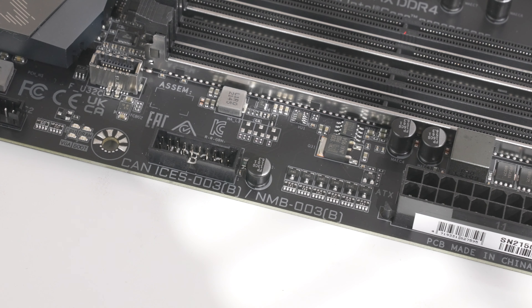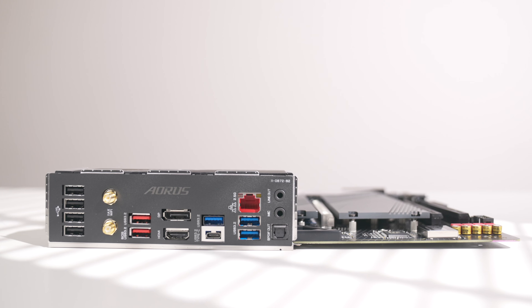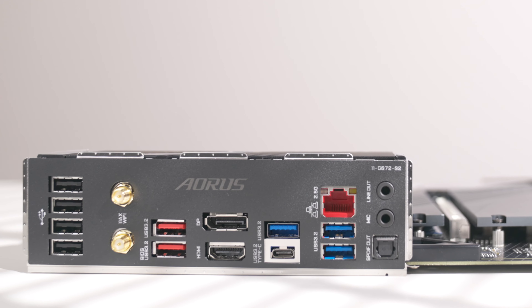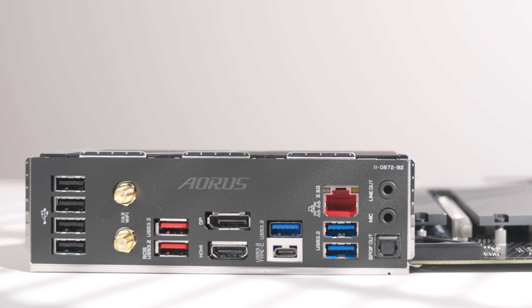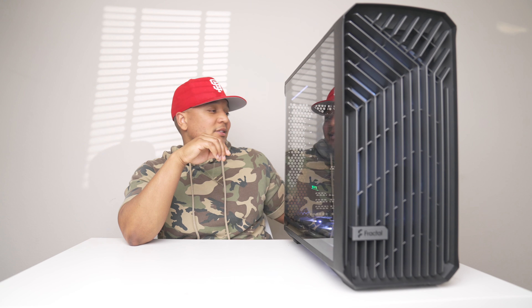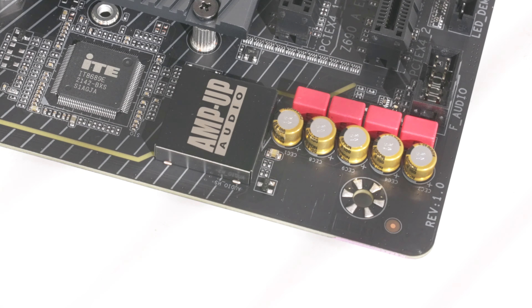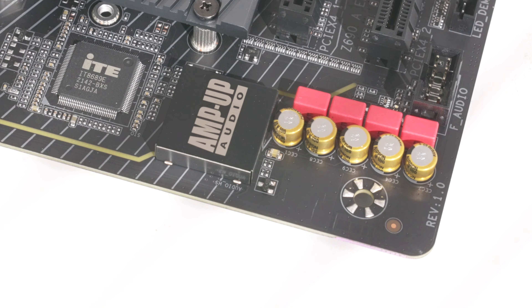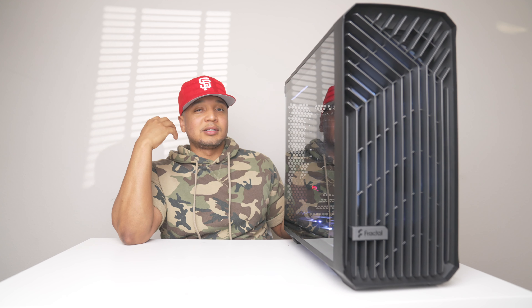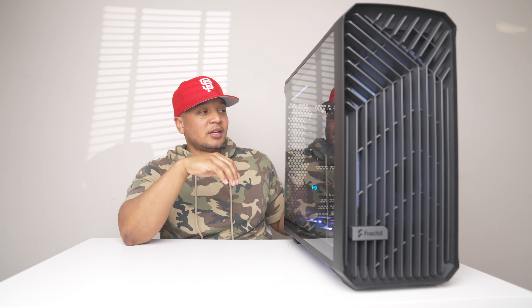I've heard the timings on some DDR4 configs are even better than DDR5. The motherboard has a ton of ports — a bunch of USB 3.2 ports, built-in WiFi so you don't have to buy a separate card. One thing I really love about AORUS motherboards is their audio — they have a really good Realtek chipset on this motherboard that's never let me down, so whether you plug in speakers or headphones they sound really good.